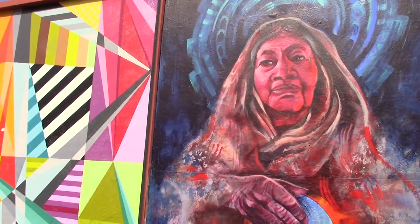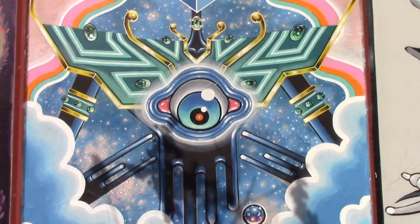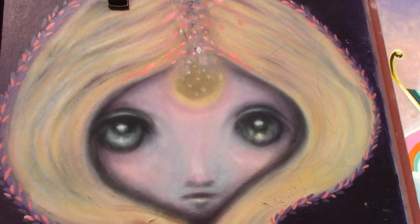Another favorite of mine are the collage of murals located in the 3700 block of 30th Street — a blend of futuristic and whimsical, some timeless pieces.